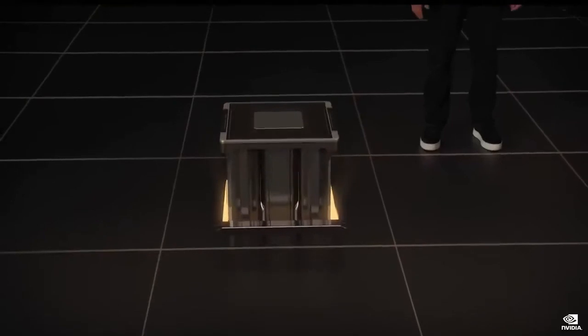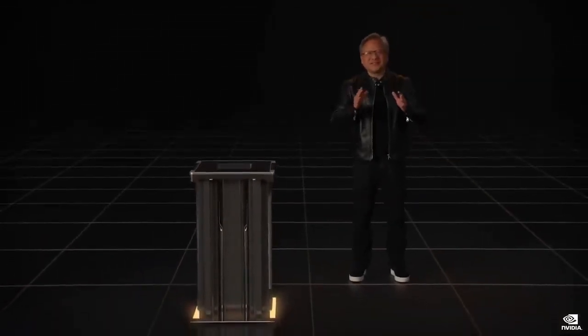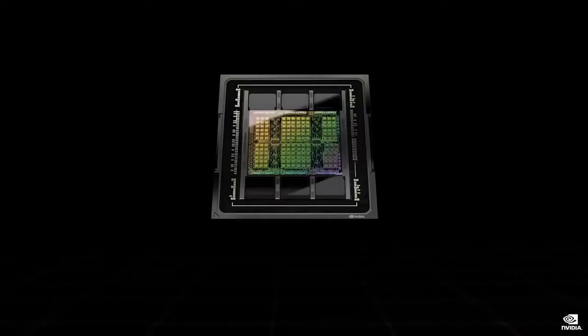Welcome to GTC. Today, we are announcing the next generation. The engine of the world's AI computing infrastructure makes a giant leap. Introducing NVIDIA H100.